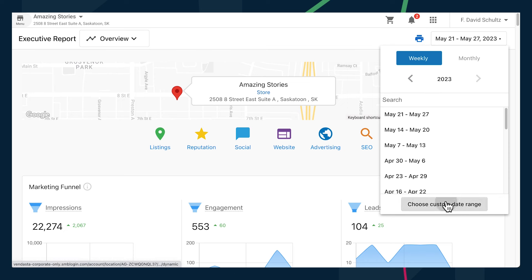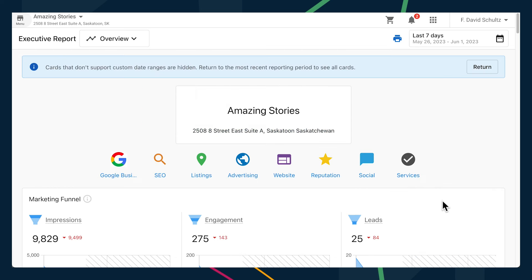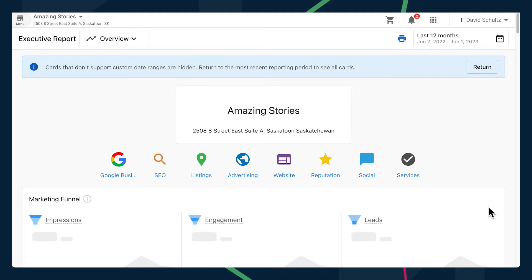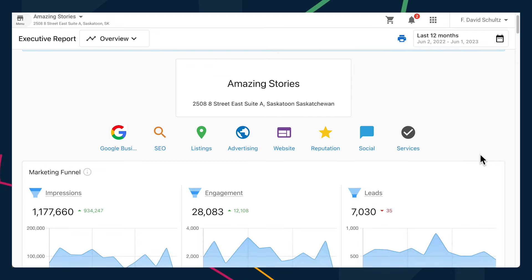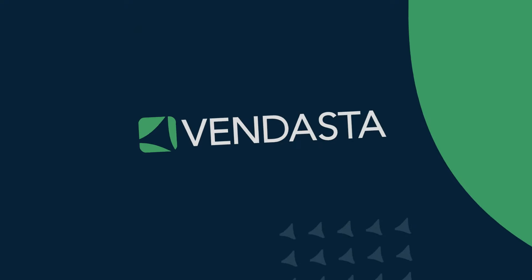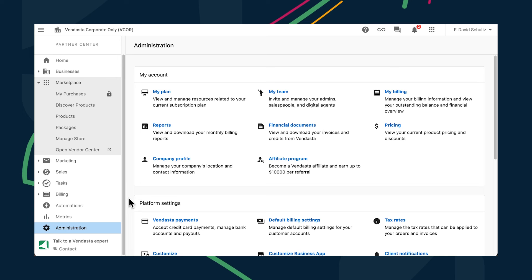There's a small but mighty update to our single location executive report. Previously, you used to only be able to filter the report by a monthly or weekly cadence. Available to everyone today, we've now added a custom date range selector. Now your clients can see their online performance over any period of time they wish. Note that there are some data sources that don't support custom date ranges — there's a handy banner at the top that explains this. This was a highly voted feature on roadmap.vendasta.com and we couldn't be happier to bring it to life.